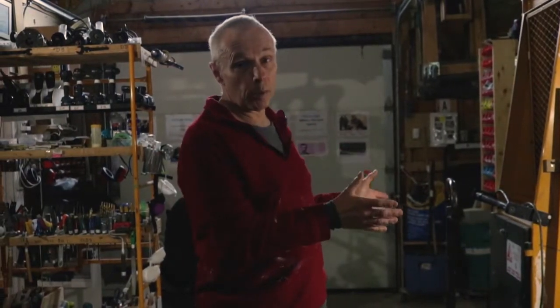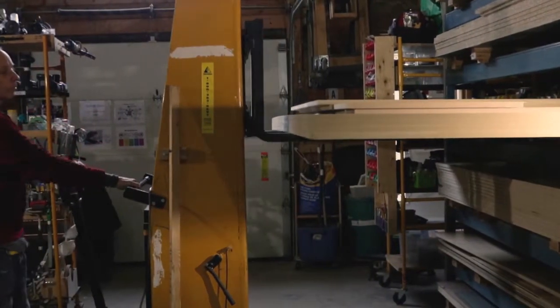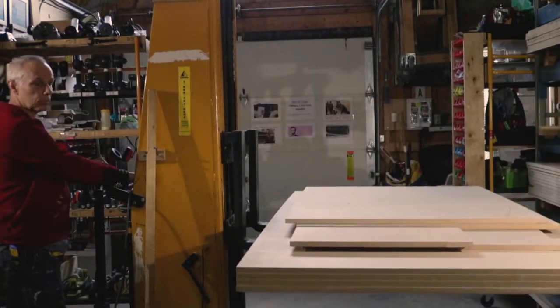There's not a lot of heavy lifting in the shop. It's set up with hydraulics and lift tables and forklifts, so basically the hard work is all done by machines.